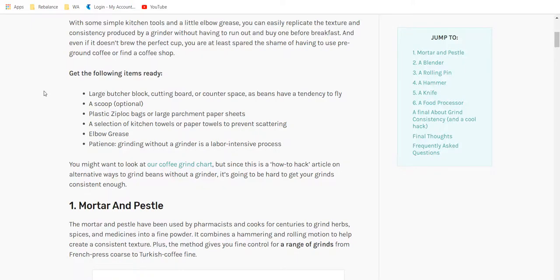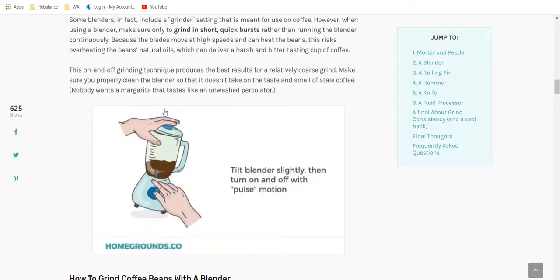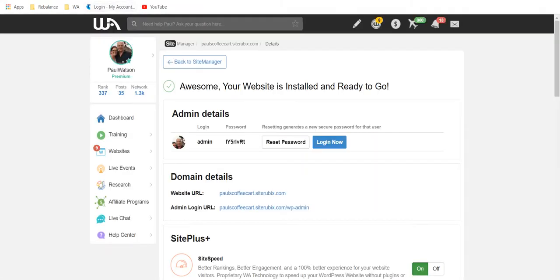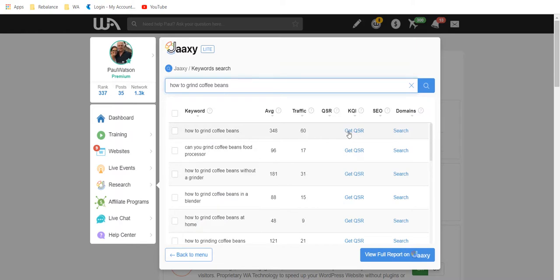Another problem solved: if you're grinding your coffee and it's always too bitter, that's a problem being addressed. He's got internal links, Pinterest pins for demonstrations, and video. His keywords would be 'how to grind coffee beans.' If we search that in Wealthy Affiliate's keyword tool, 'how to grind coffee beans' gets 348 searches per month with 60 estimated traffic at number one, and 172 competing sites — not too bad.